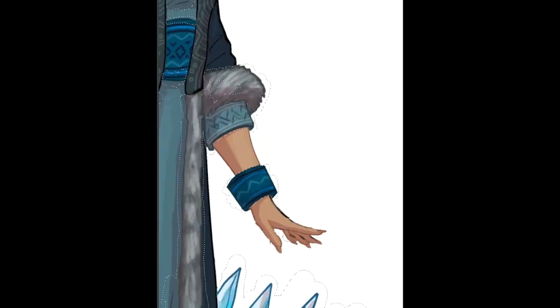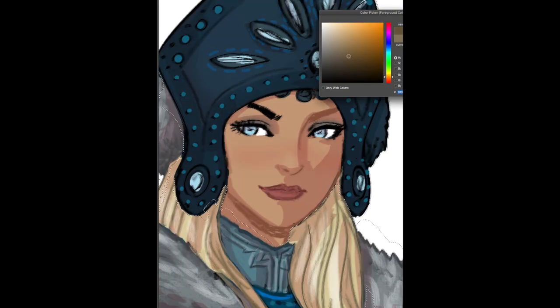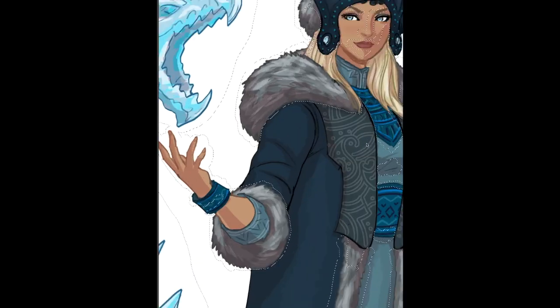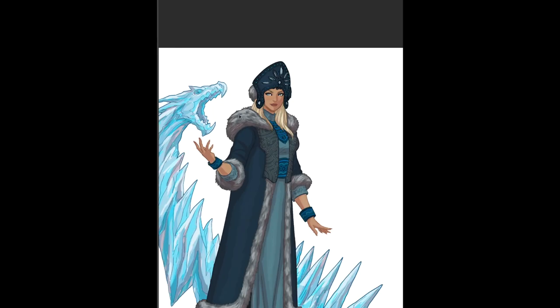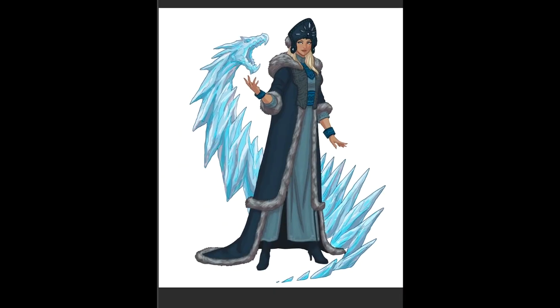I had a lot of fun working on this particular character. I've been working on anthropomorphic characters lately, and it was a nice break — that doesn't mean I don't love working on anthro characters still, but every once in a while you get to work on these kinds of interpretations.